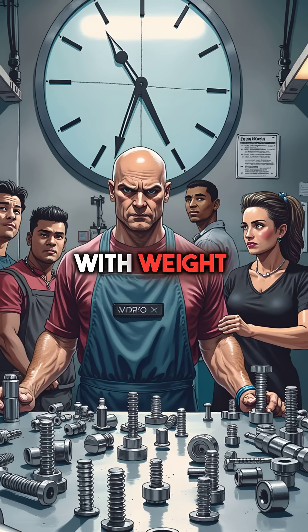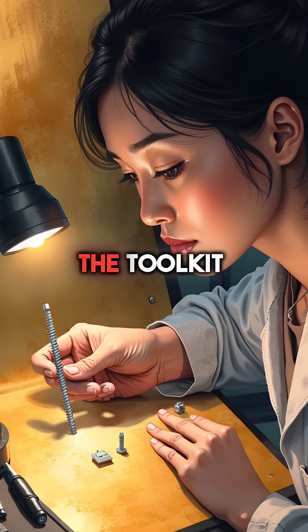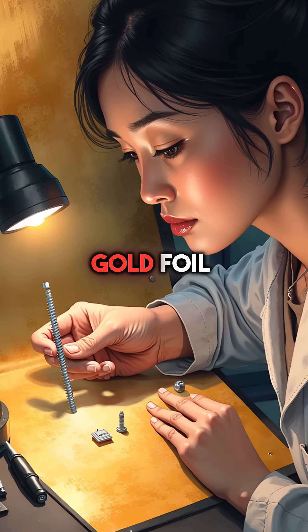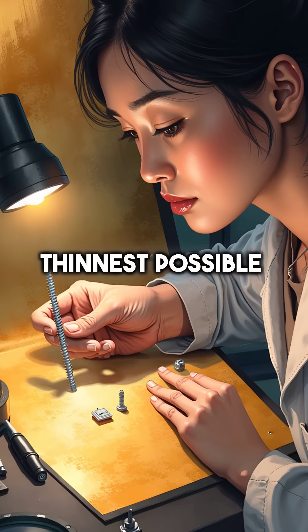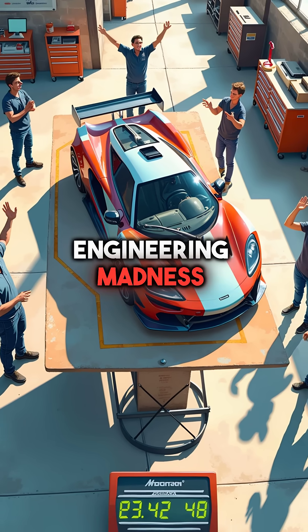Fifth, the obsession with weight went insane. Every single screw was custom made from titanium, the tool kit was titanium, even the gold foil was the thinnest possible. They achieved perfect 50-50 weight distribution through pure engineering madness.